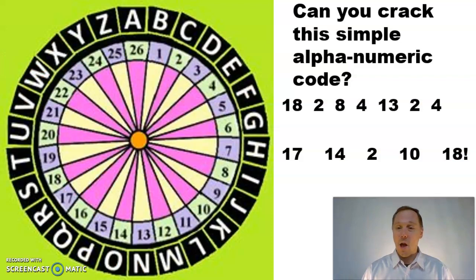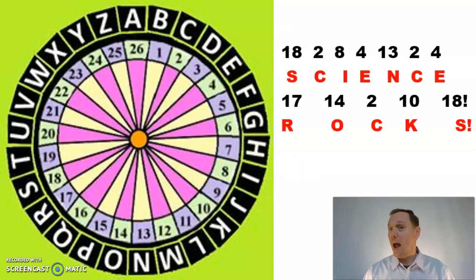This is called an alphanumeric code. Let's see if you can crack this one. I have numbers which link up to letters. Push pause on the video and see if you can solve it. And it solves to: Science Rocks.